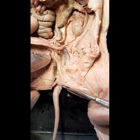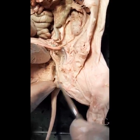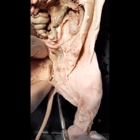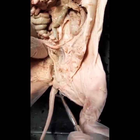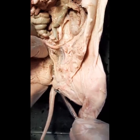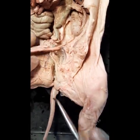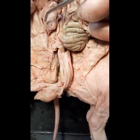The urethra eventually opens into what we call the urogenital opening. In females, the urogenital opening is close to the tail or close to the anus. When you look at the posterior side of the fetal pig, you'll see two openings: the anus and the urogenital opening. This is the urogenital papilla, which can fold over and control what enters or leaves the urogenital opening.